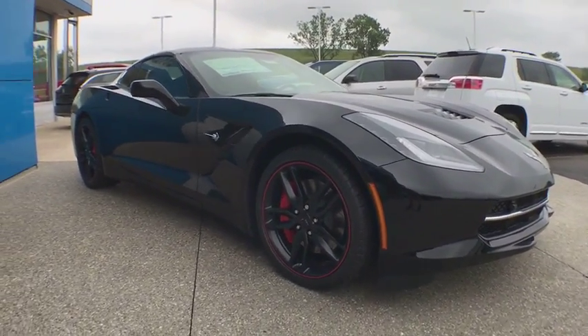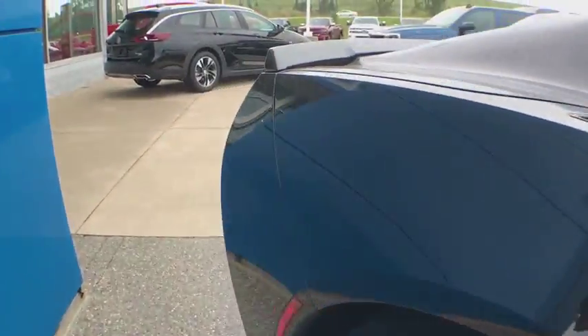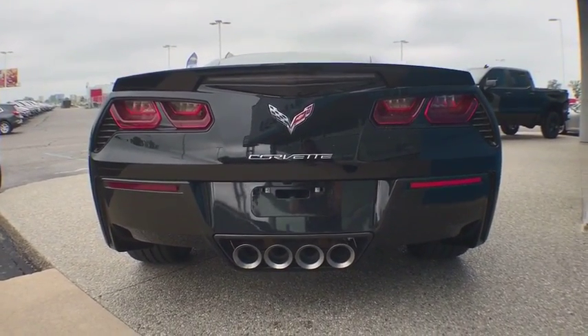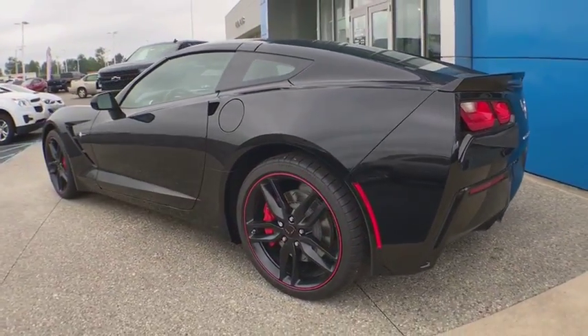Here are some of this vehicle's great options: power passenger seat, traction control, leather wrapped steering wheel, dual airbags, power steering, alloy wheels, four-wheel disc brakes, power windows, compass, rear window defroster, trip computer, electronic stability control.